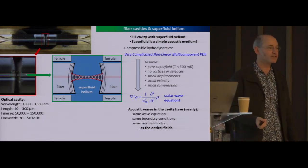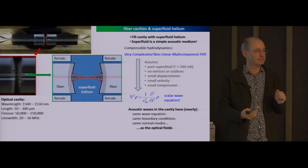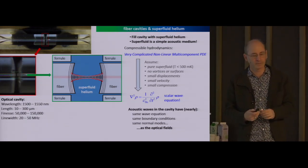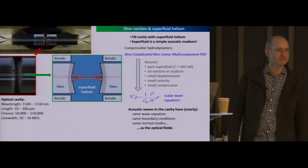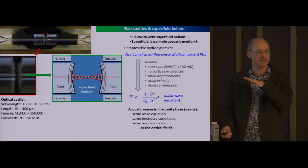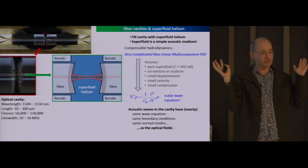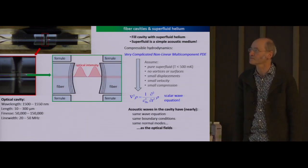Superfluid helium removes the viscosity. In the normal state, the liquid helium would be like water and any acoustic mode would be subject to viscous damping. As we see, there's still some damping, but by removing the viscosity of the fluid, you remove most of the damping. They will have very different frequencies because the speed of sound and speed of light are very different, but the same spatial structure—and they talk to each other.